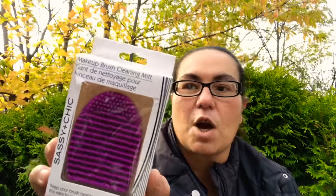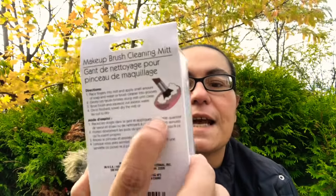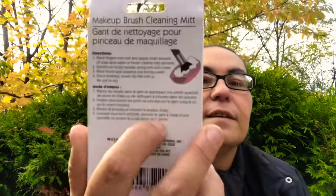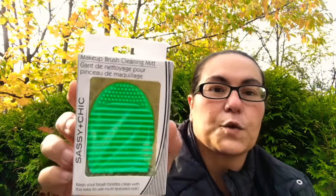Then I came across these new Sashay and Chic makeup brush cleaning mitts. It says 'Keep your brush bristles clean with this easy to use multi-textured mitt.' These are perfect stocking stuffers. You place your fingers inside and clean your brushes with a little bit of soap. I picked up one in purple, one in green, and one in pink.